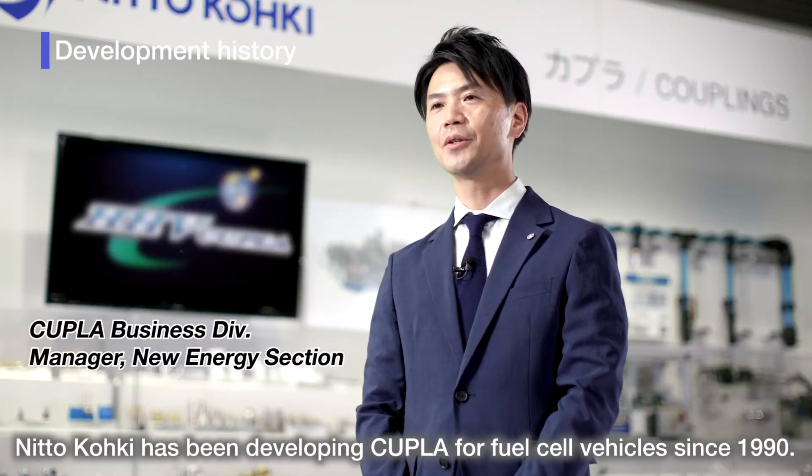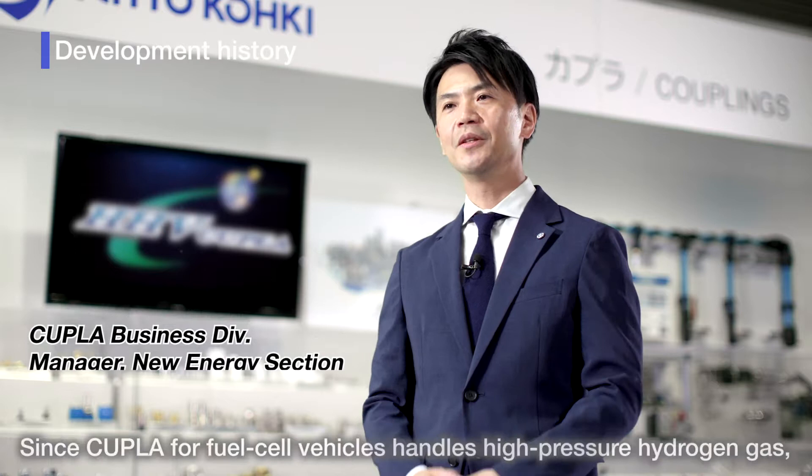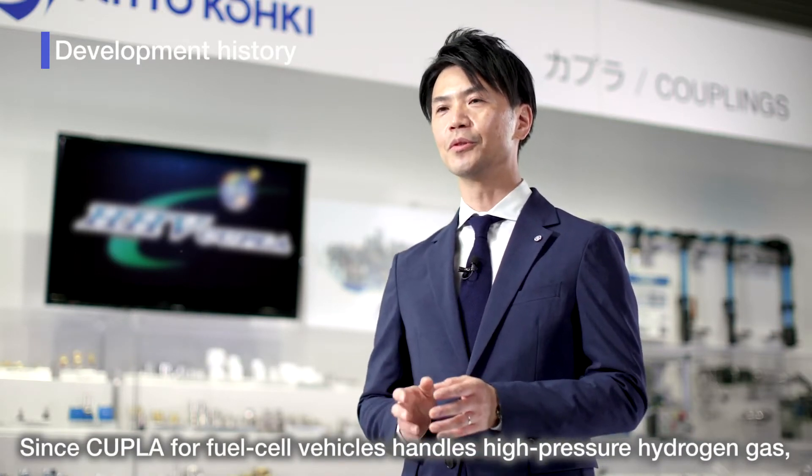当社は1990年よりこの燃料電池自動車用のカプラの開発に取り組んでまいりました。この燃料電池自動車用のカプラというものが、高圧水素ガスという非常に技術ハードルの高い製品に向けた開発になっております。(Our company has been working on the development of couplings for fuel cell vehicles since 1990. This coupling for fuel cell vehicles is a product developed for high-pressure hydrogen gas, which presents extremely high technical challenges.)